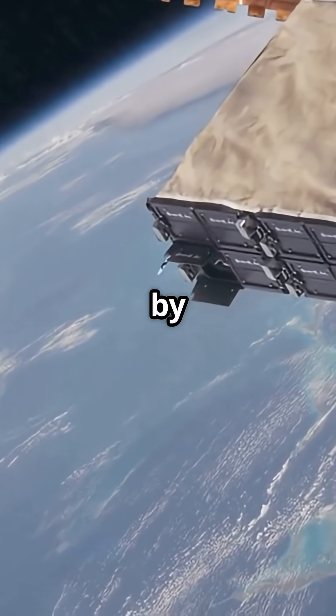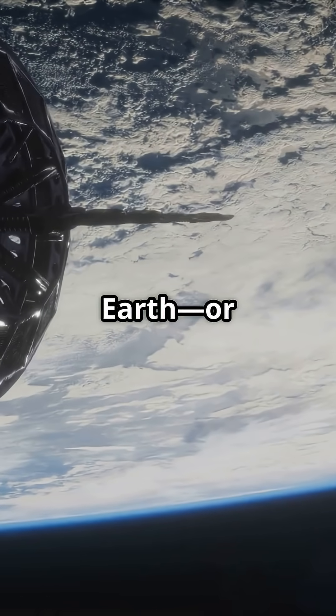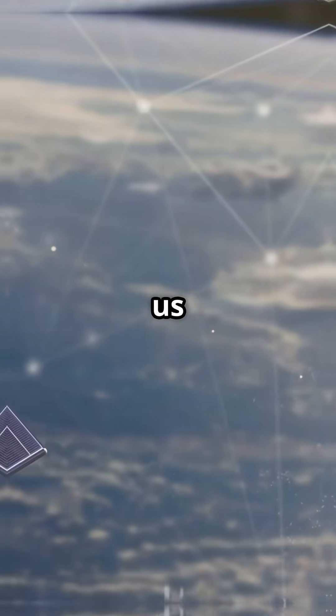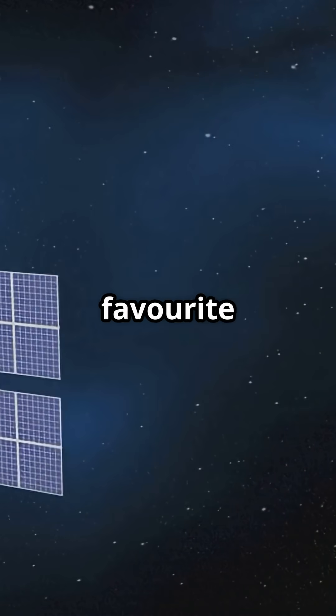Satellites are machines launched by humans to orbit Earth, or other planets. They send GPS signals, track weather, help us make phone calls, even stream your favorite shows.